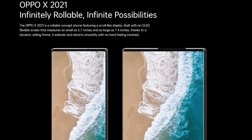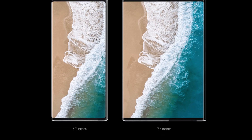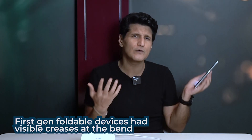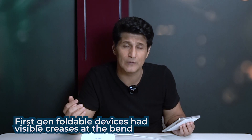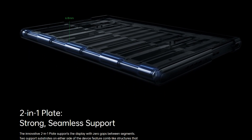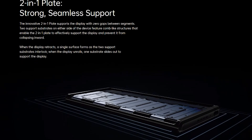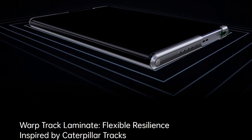Ye jo hai 6.7 inch screen jo hai — 7.4 ho jaati hai, lekin in terms of square inches much more. No crease when it is unfolded. Ye first generation of foldable phones jo hai — badi visible crease bich mein aati hai — ye completely takes it to a whole new level. 6.8 mm ka inhone aark diya andar, so yani ki is tariqe se there is no trace of a bend — bilkul untainted perfect view at a seamless sliding experience, aur woh bhi purely and totally motorized.